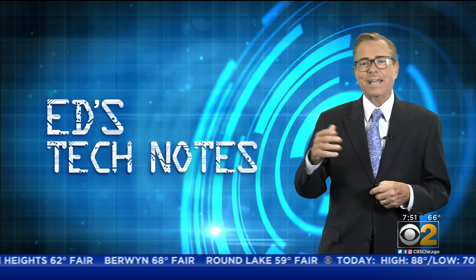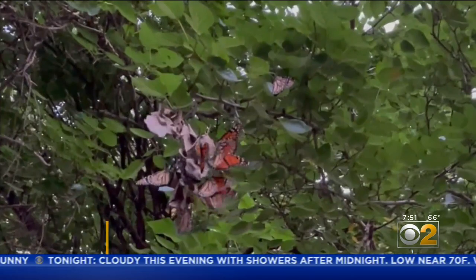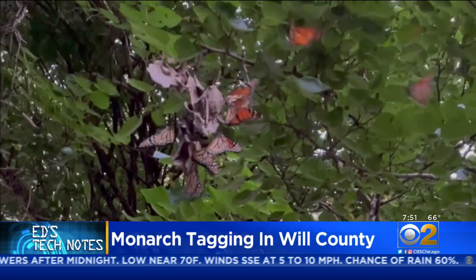Today in tech notes, it's a beautiful combination of low-tech physical work and a high-tech international database. These are monarch butterflies tucking in for the night in a Will County forest — it's the great monarch migration, on their way south.